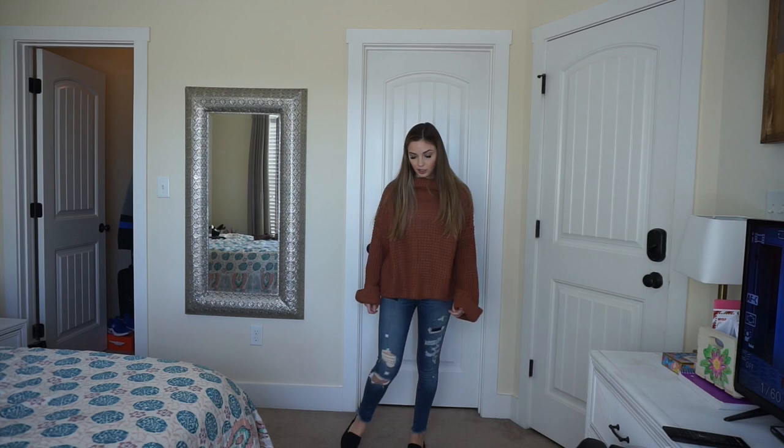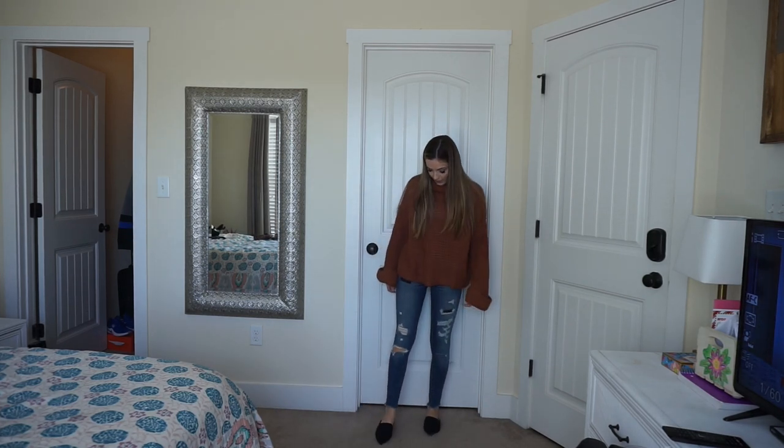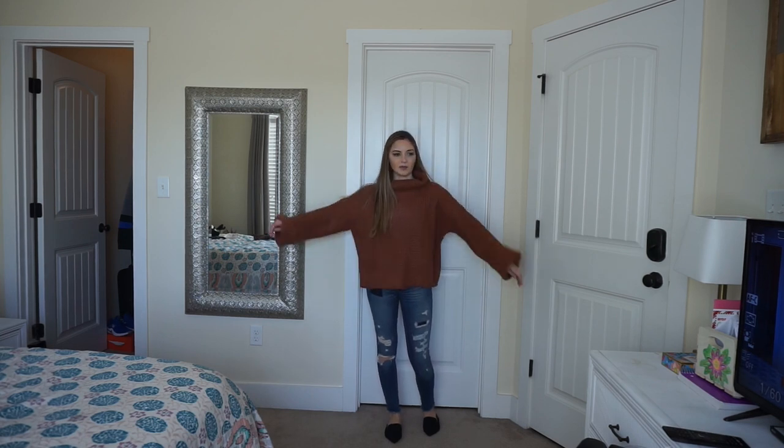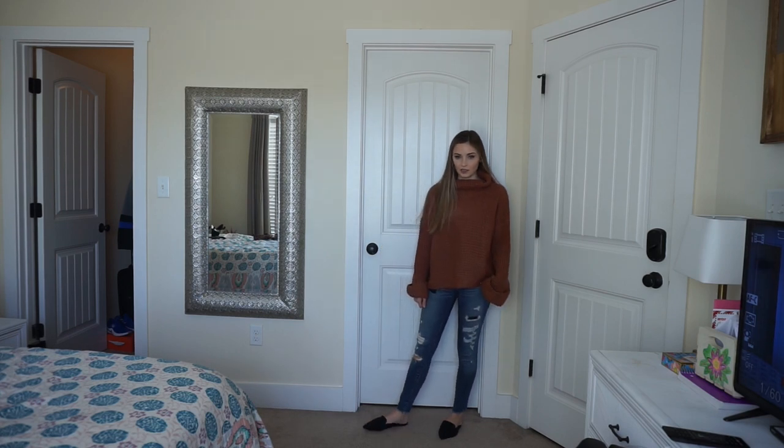Here's the same outfit I just had on with the black shoes but with jeans. I think it looks better with the jeans. Honestly I'd probably wear this sweater with jeans anyway just because it's a little bit more of a dressy sweater, but this is really really cute.